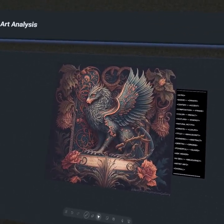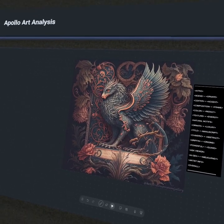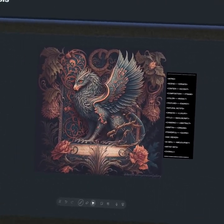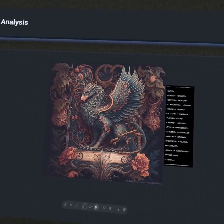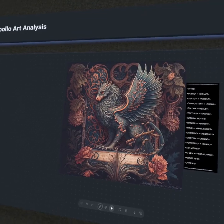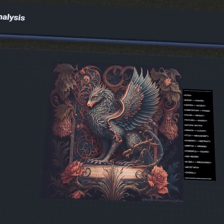A manuscript is traditionally a handwritten book. Now that we have the printing press and type, it's kind of hard to think about a manuscript or why we would use one. But going back in history, they're incredibly important. And this is a chimeric creature as well — it is a griffin.